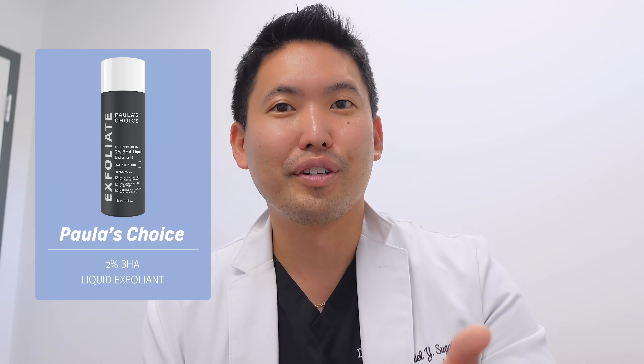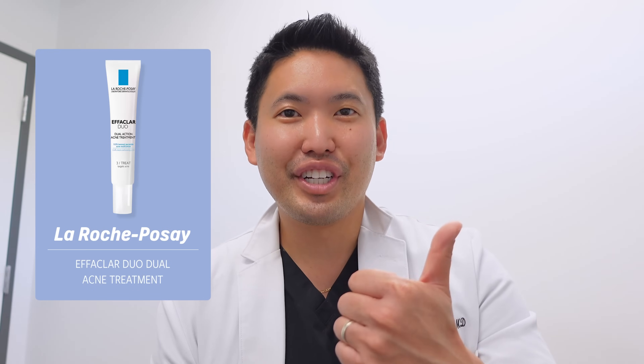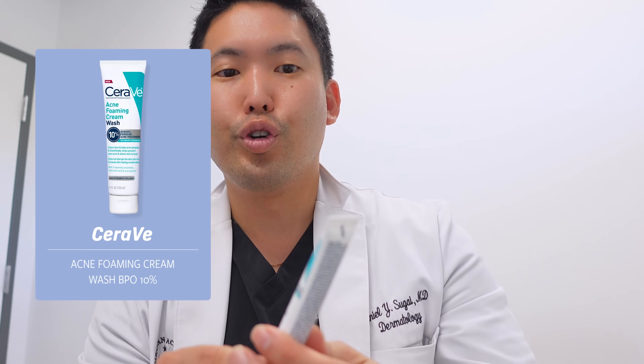Once you wash off a cleanser, it's not sitting there in high concentrations, so it's less likely to irritate versus a leave-on product — like the viral The Ordinary BHA solution, or a benzoyl peroxide spot treatment like La Roche-Posay Effaclar Duo. I would not combine those with retinoids. However, a salicylic acid cleanser like CeraVe Acne Control Cleanser, or their Acne Foaming Cream Cleanser with 4% benzoyl peroxide, is totally fine before applying your retinoid.